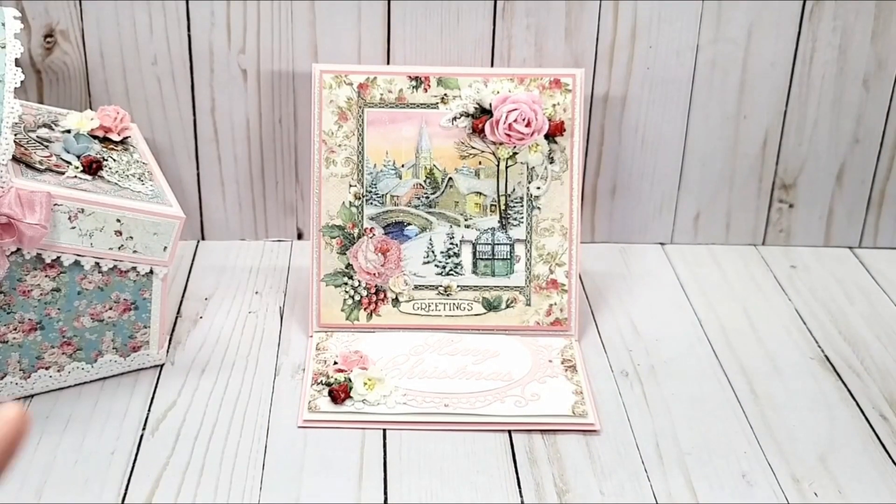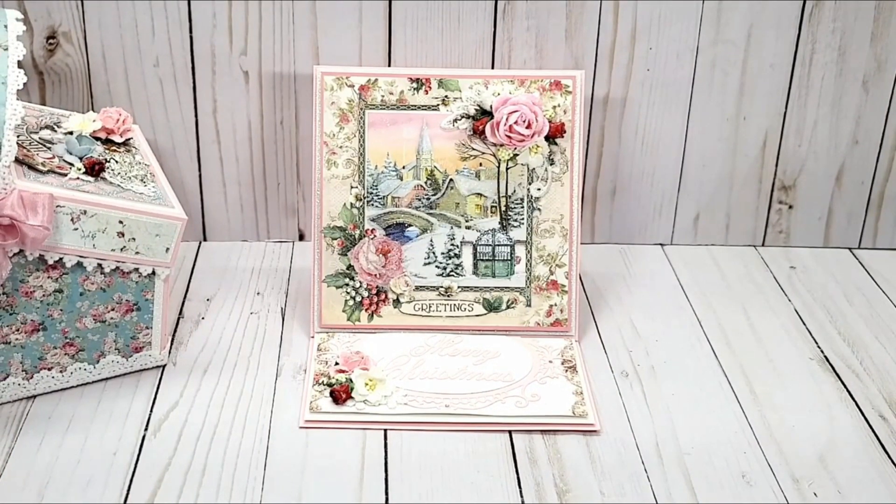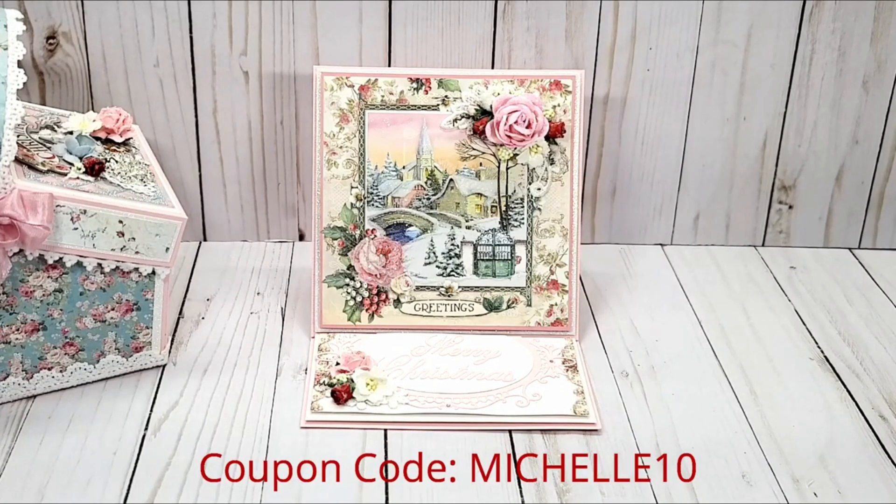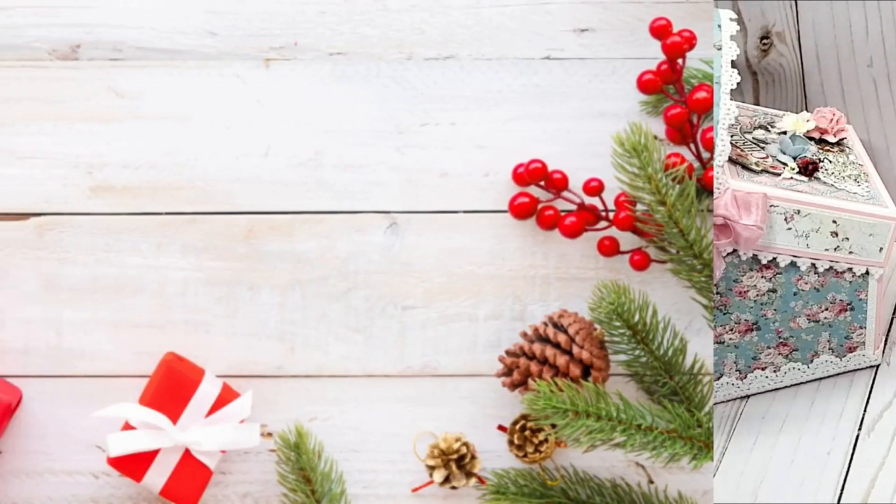I want to go over my giveaway rules once again. You must be 18 years or older, a subscriber to all of our channels, leave a comment daily, and make sure to give us a thumbs up. Remember to check out the other ladies' channels because their rules could vary slightly. Visit ASC Craft Supplies and use my coupon code MICHELLE10 for 10% off, and you will receive free shipping on any order $75 or more. Thanks for all of your comments — I greatly appreciate it. Thanks for watching and have a great day. Bye-bye!